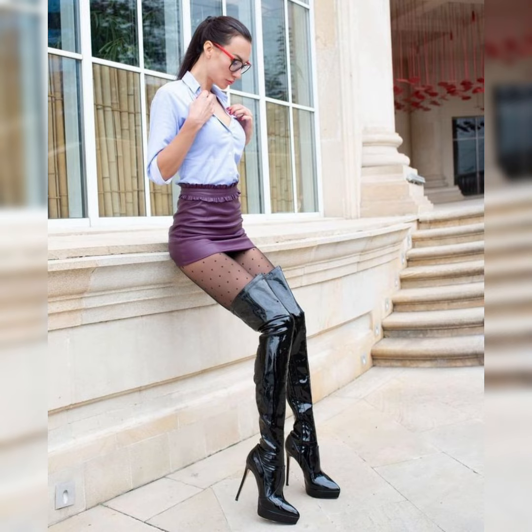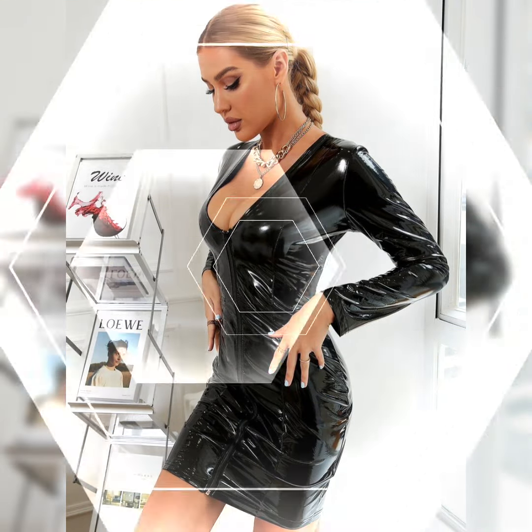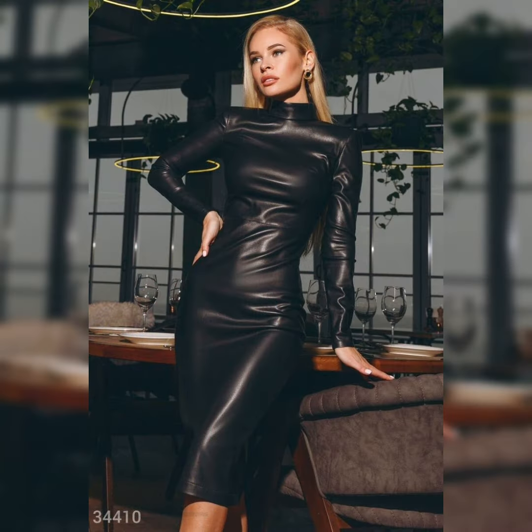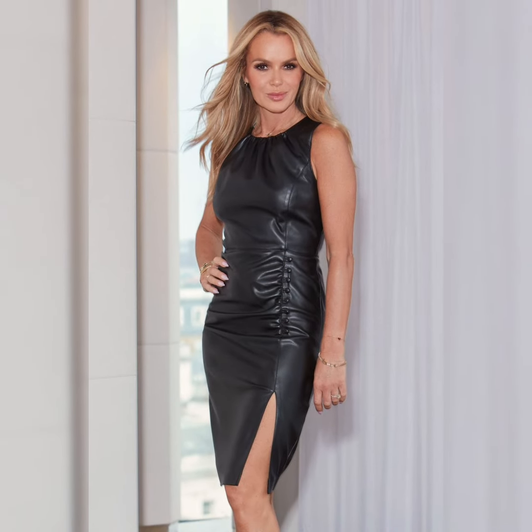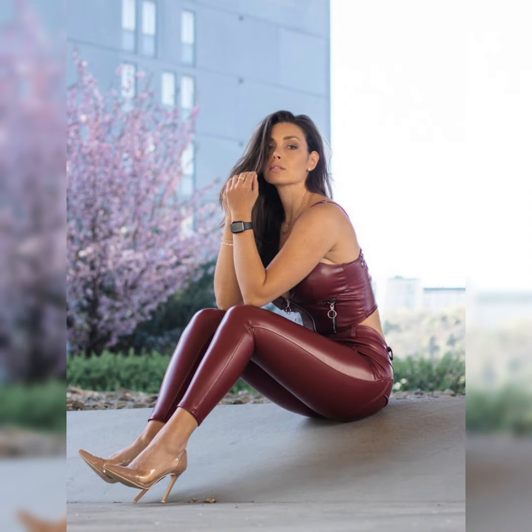You can wear the shift dress as street style fashion or as casual daily wear. Another one is the bodycon leather dress — a bold fashion statement. If you want to create a bold look, you can try leather bodysuits.